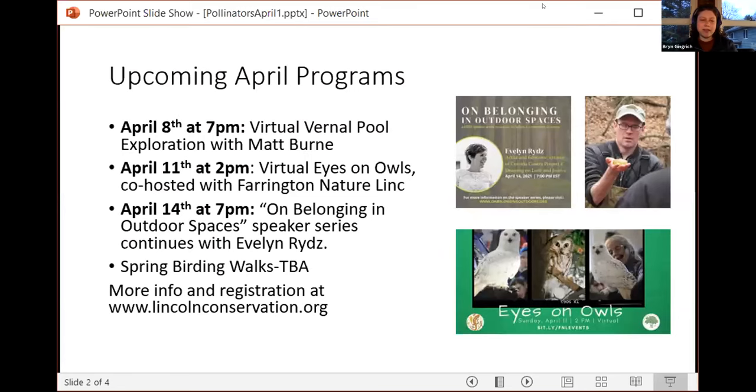Just a quick plug for some upcoming land trust programs. On April 8, Matt Byrne will give a virtual vernal pool exploration. On April 11, we're co-hosting a virtual Eyes on Owls program with Farrington NatureLink — a great up-close look at live owls, and very family friendly. On April 14, our Unbelonging in Outdoor Spaces speaker series continues, featuring Evelyn Ritz, a visual artist focused on marine environments. And lastly, we'll be starting our spring birding walks likely at the end of April — a safe in-person experience with limited registration. Stay tuned for more details.